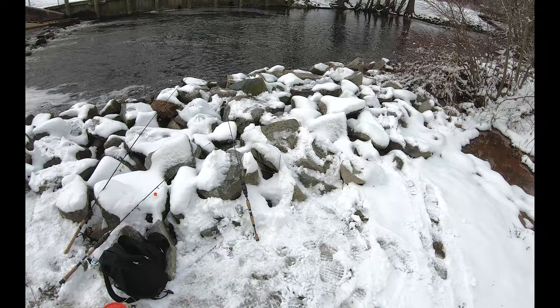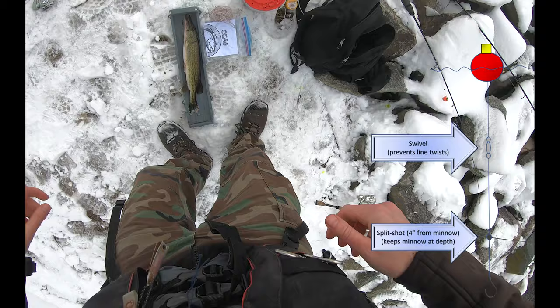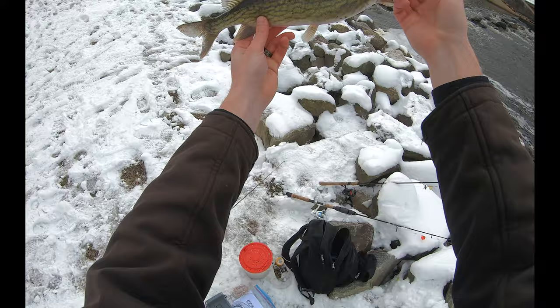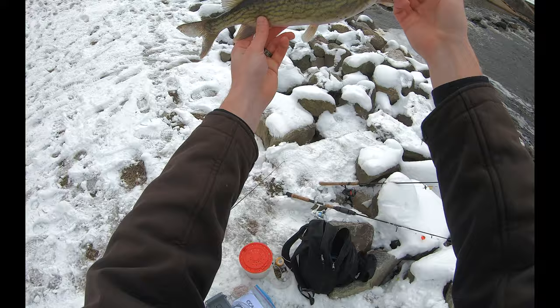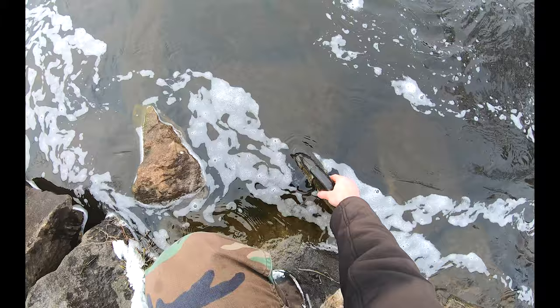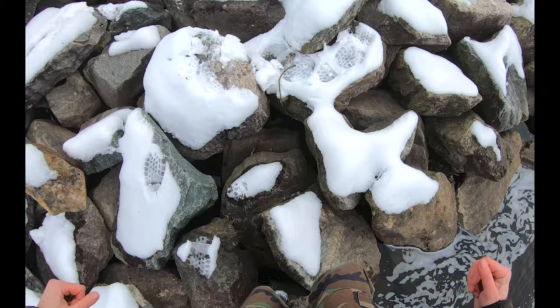That fish came on a large minnow about two and a half feet under a float. Let's get this hook out and get her back in the water — definitely going to be retying that line. There she is folks. Let's do a nice gentle release with this fish — I want her to swim off strong. There she goes, nice and strong!